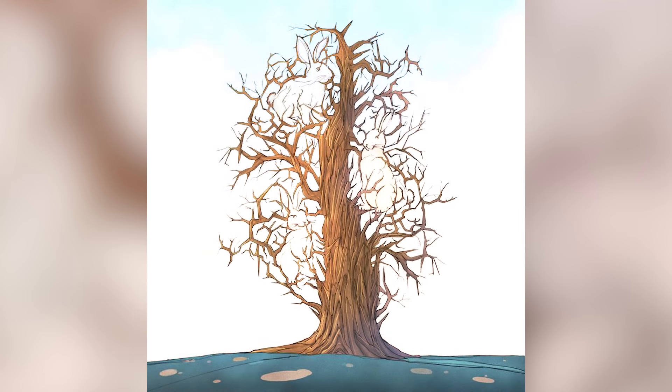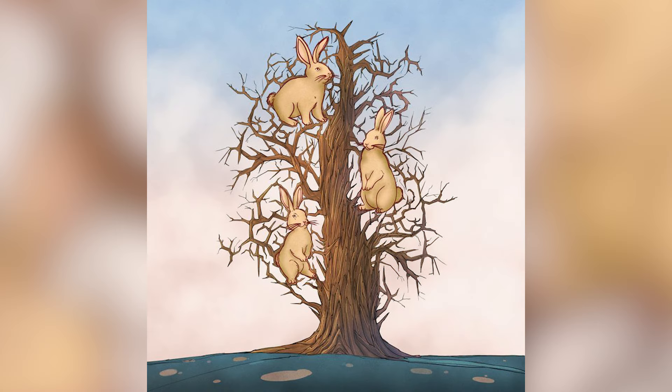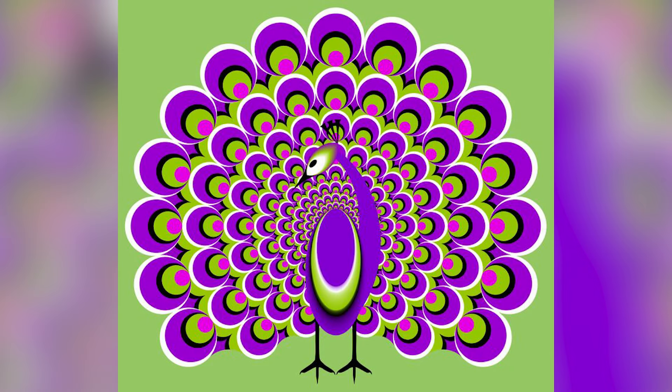There were actually three bunnies, and the bunnies are right here. Were you able to spot all of them? Did you see more than three bunnies? If so, comment below.